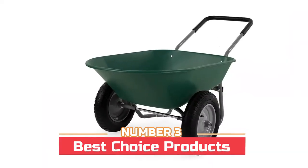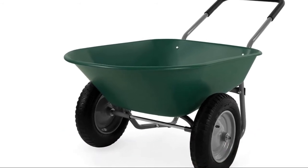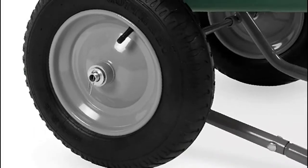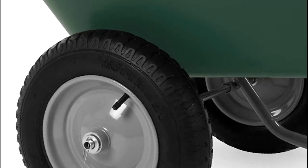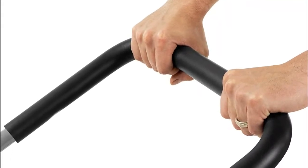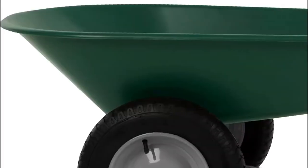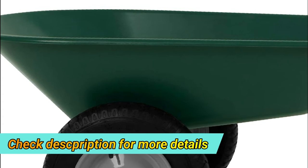Number three: Best Choice Products. This heavy duty yard work essential is crafted with a plastic bin and powder coated steel frame that prevents breakdown and wear for long-lasting use. A thick padded handlebar doubles as a stand for idle use and makes moving the wheelbarrow easy and comfortable. It comes with inflatable 13-inch rubber wheels for a sturdy build that makes it easy to steer on various terrains.